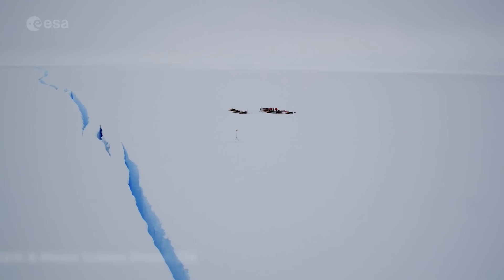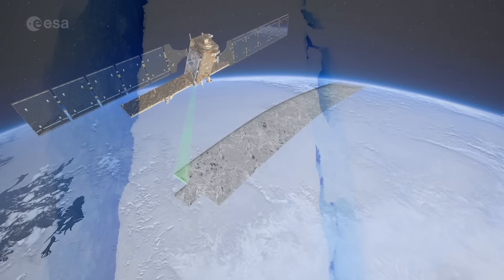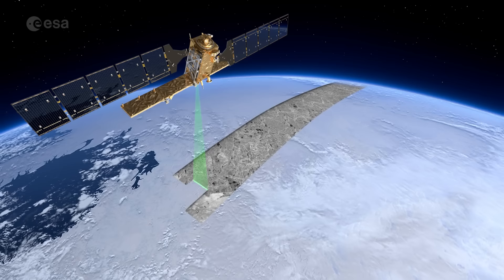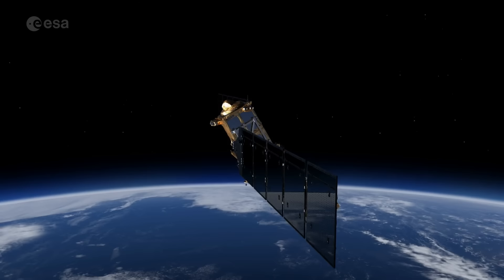Routine monitoring from satellites offers unparalleled views of events happening in remote regions. The Copernicus Sentinel-1 mission carries radar, which returns images regardless of day or night. This allows year-round viewing, which is especially important through the long dark winter months.